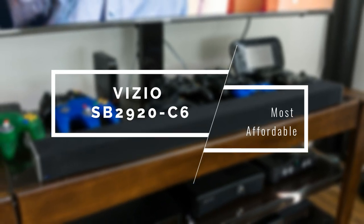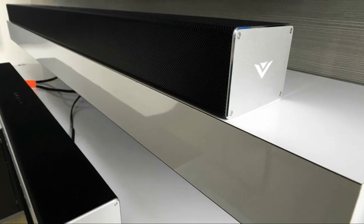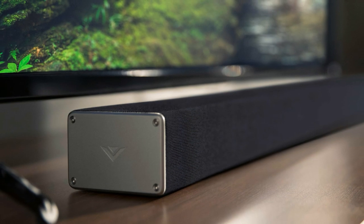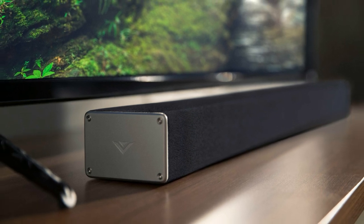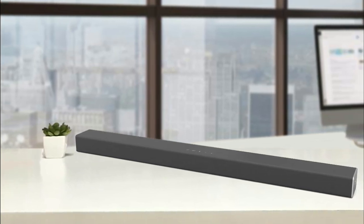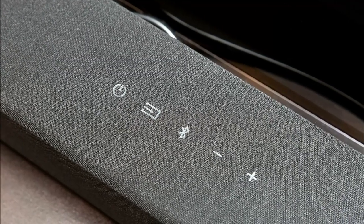We're going to start this list with the best budget option: the Vizio SB2920C6. It's cheap, and for its budget price delivers some excellent qualities. It's one of the most popular soundbars out there, and while it might not be very large or have the most features, it delivers a pleasant experience and will boost the sound quality of your TV watching experience. The first thing you'll notice is its compact and simple design — it measures just 29 inches in length. It fits straight under your TV and has an attractive look with a luxury feel that's pretty rare to see at this price point.